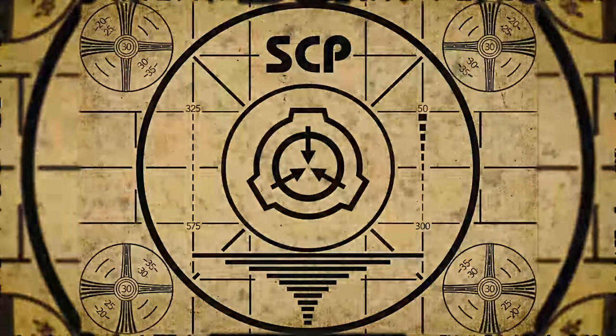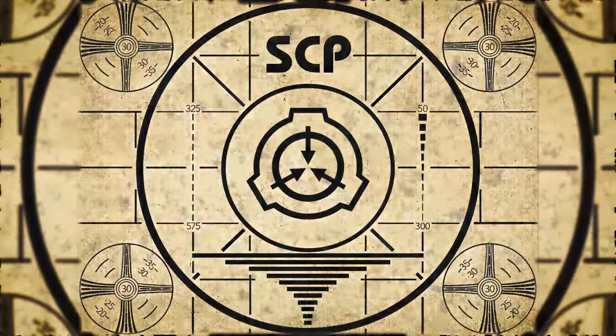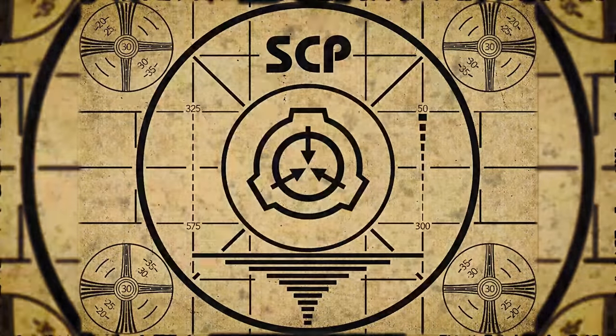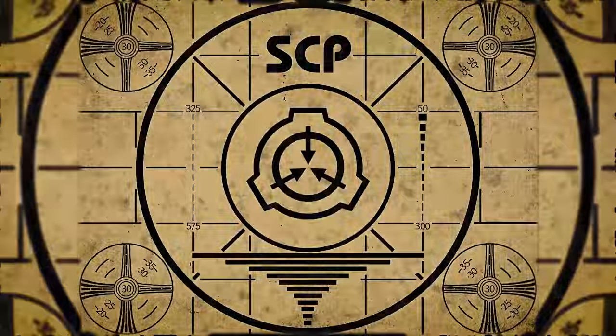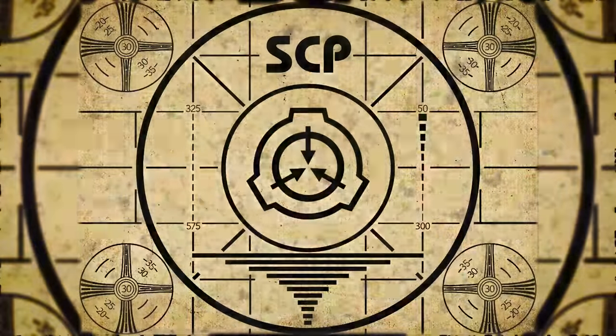Lesson complete. If you missed the previous orientation, go watch SCP-634, Forgetful Goldfish, right now, or for the complete course, watch this playlist.